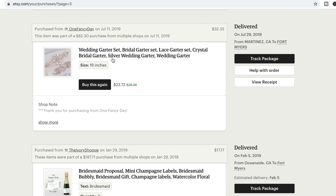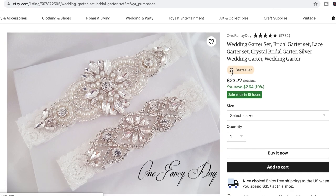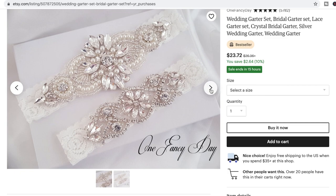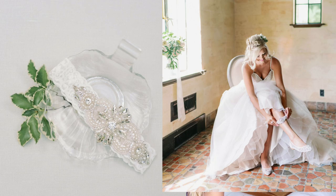Another awesome find was my garter. I really wanted a super glitzy pretty garter, and the Etsy shop I used was One Fancy Day. I love love their product — so, so pretty. I've told so many other friends and brides-to-be about this and they love it as well. Check that out if you are in need of a really pretty custom garter.